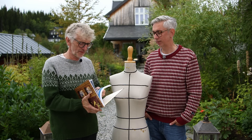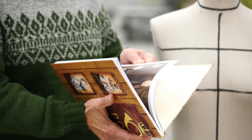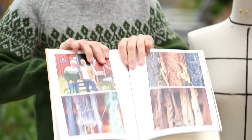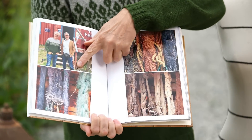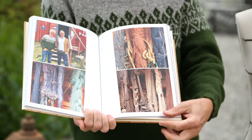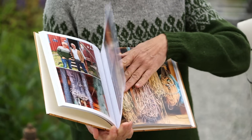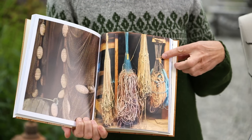Talking about colors, they came from our trip to Lofoten. I made a book with pictures from the trip, and in the book there are pictures of the inspiration for the colors. We went to a museum in Lofoten and saw all these old fishermen's nets — there are a lot of beautiful colors in those nets, and that's where the color inspiration came from.